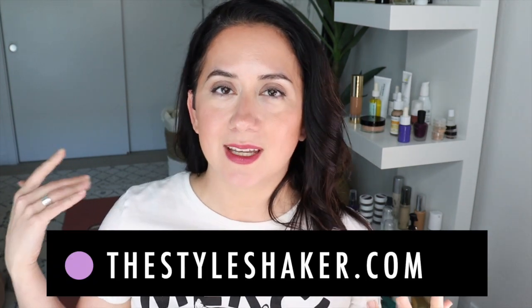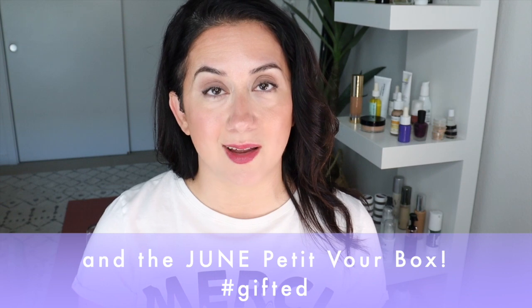Hey everybody, welcome back to the channel. I am Brit, creator of The Style Shaker — your guide to cleaner, greener beauty, skincare, and beyond. I try things out for you so you know what to buy and, more importantly, what possibly not to buy. Today I'm back with an unboxing — it's What's New Wednesday. I'm in the midst of moving towards smaller businesses, Black-owned businesses, women-owned businesses, and plastic-free products. Today's unboxing is from Integrity Botanicals — this was gifted to me.